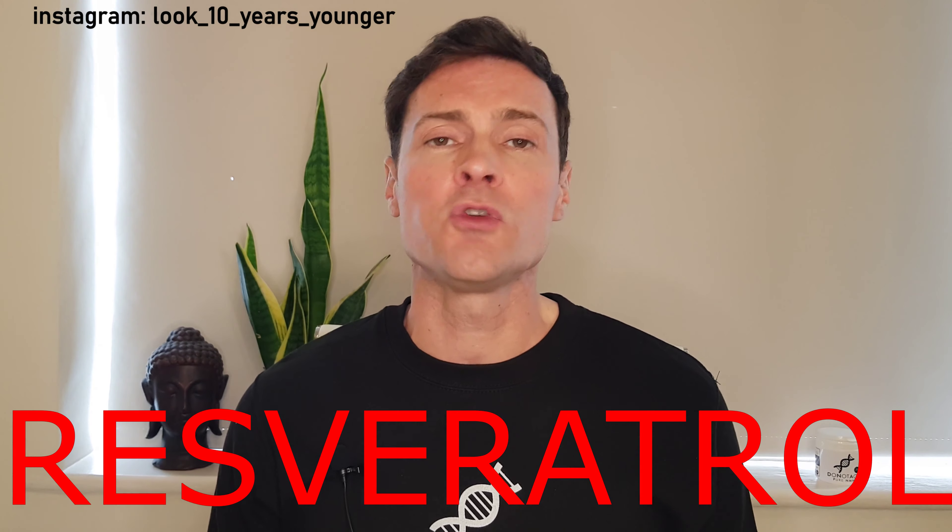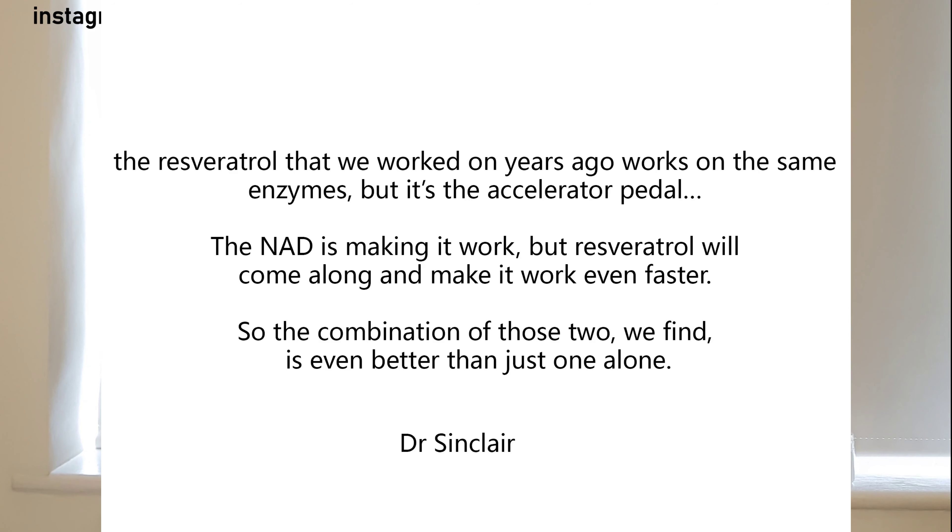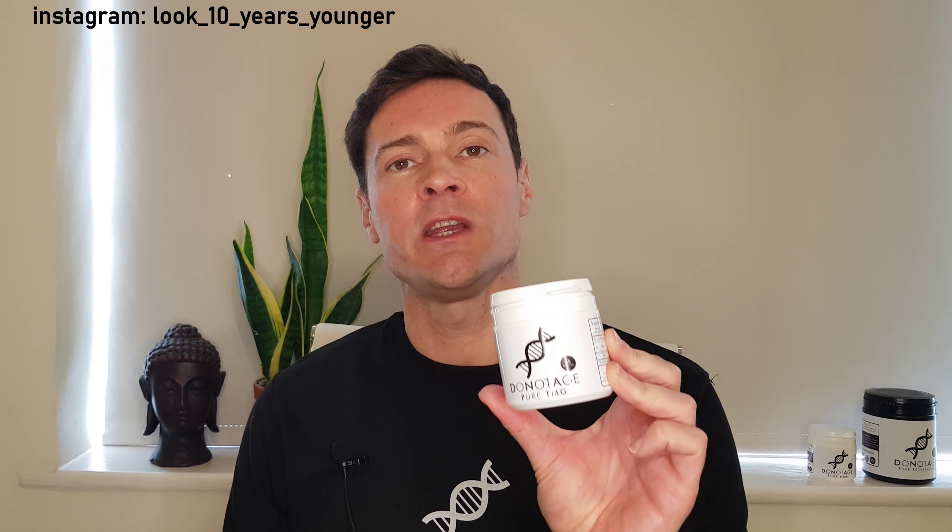If you want to try NMN it will be beneficial, but there are a couple of other supplements you can take to help with the whole anti-aging process. First is resveratrol — you've probably heard of it, it's been around for a few years, it's made from grape skins and blueberries. Dr. Sinclair, the scientist who basically discovered all this, has said that resveratrol works on the same repair enzymes but acts like an accelerator pedal: NAD makes them work, and resveratrol makes them work even faster. The combination of the two is even better than either alone. Resveratrol also mimics calorie restriction, which will mean NMN is better absorbed.